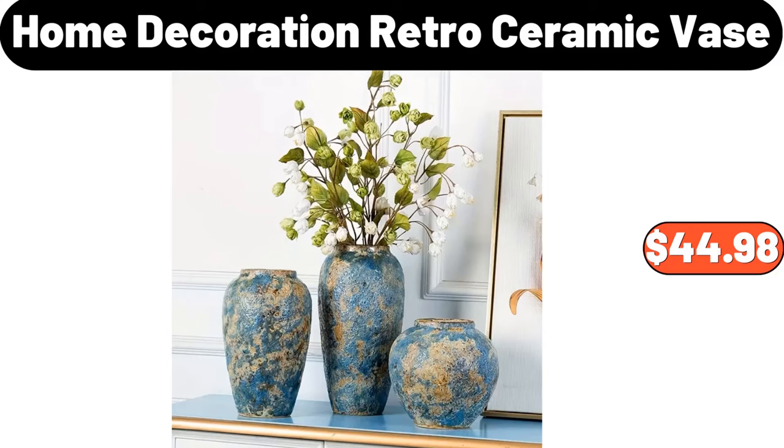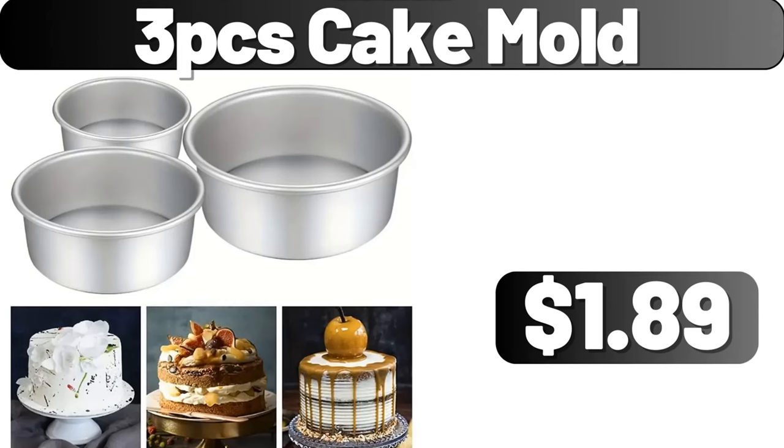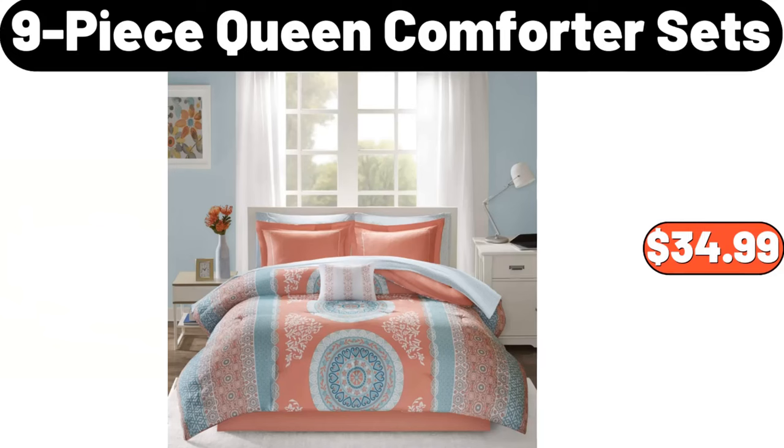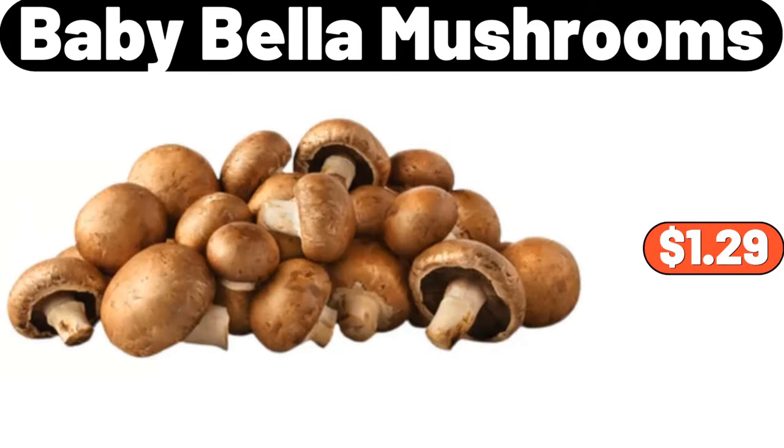3-PCS Cake Mold, $1.89. Vintage Serving Tray, $24.99. 9-Piece Queen Comforter Sets, $34.99. Baby Bella Mushrooms, $1.99.